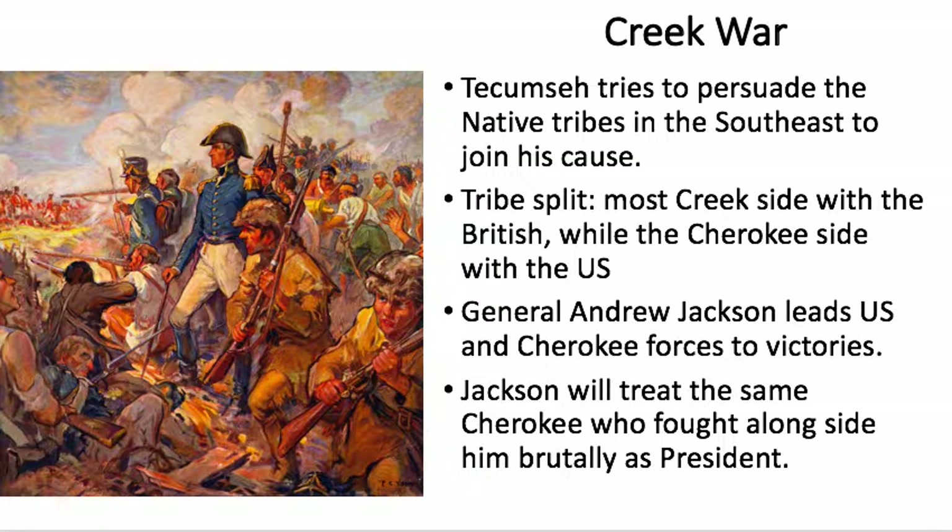One last thing: the Creek War, which was going on in the southern states where British forces were working with the Creek Native Americans, trying to persuade all the Native Americans in the southeast to join their confederacy. The Creek for the most part did, while other tribes like the Cherokee chose to side with the Americans. American General Andrew Jackson led US and Cherokee forces to victory after victory in the Creek War. Here's a fun bit of irony: Jackson fought alongside the Cherokee, who sided with the Americans and fought against other Native Americans. In return, Jackson later sent them marching from their ancestral homes in an act of genocide known as the Trail of Tears when he was president.